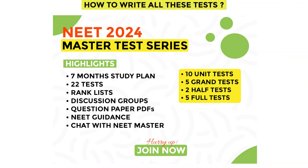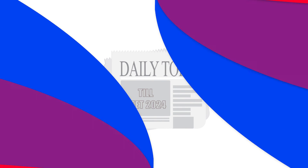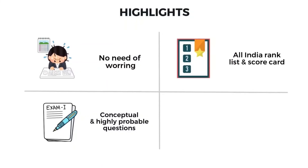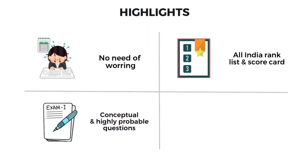How do you need to write all these tests? The answer is the NEET 2024 Master Test Series. We are connecting all these tests in our NEET Master app. The highlights are: I will update the topics you need to study daily till NEET 2024; no need to worry about finding a good question paper — we are providing conceptual and highly probable questions for NEET. We provide an all-India rank list and scorecard, so it gives you a competitive feeling. You can better understand how others are preparing and how much hard work you need to put in to get a better rank — and this is very important while preparing for any competitive exam.